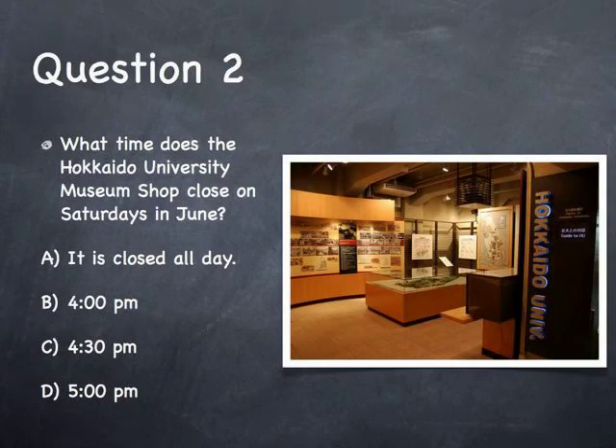Question 2: What time does the Hokkaido University Museum shop close on Saturdays in June? A. It is closed all day. B. 4 p.m. C. 4:30 p.m. D. 5 p.m.